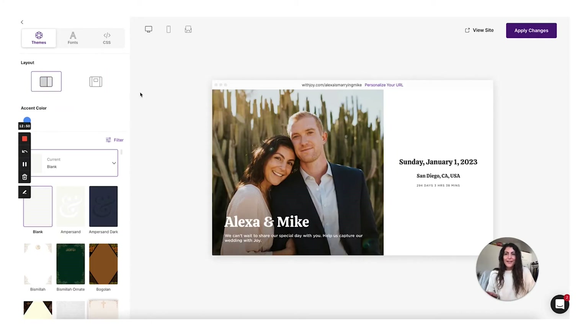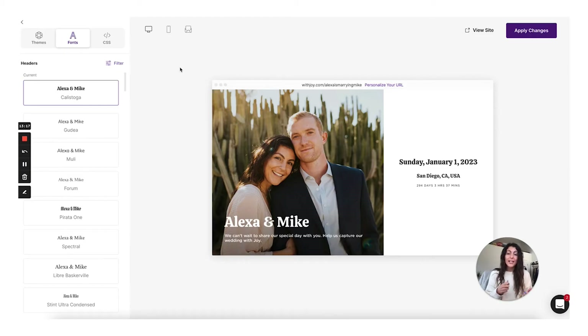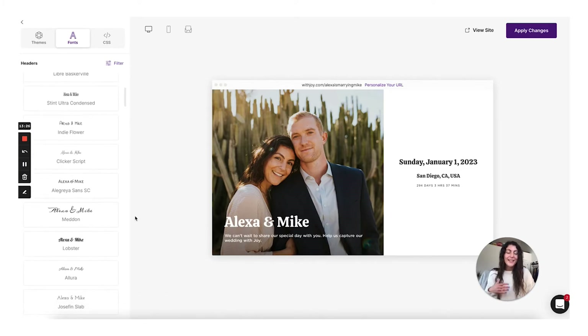I'm going to go back and select the blank one, and then we're going to select our single page layout because that's the layout I selected for our wedding website. The next thing I'll talk about is fonts. If you go up here to the top, you'll be able to toggle to the font options. I really like Joy's font selections, especially for someone who's not as familiar with typography — I think they've selected a lot of typefaces that go really well together. You will see that there are also some typography options that don't work very well, for a lot of the same reasons I described in my last two videos.